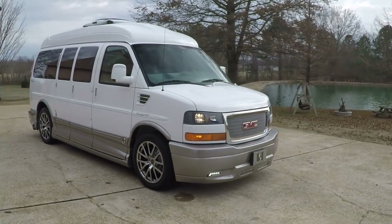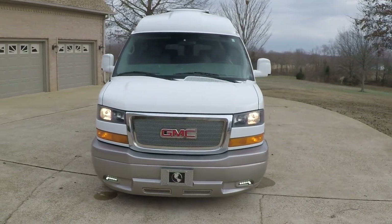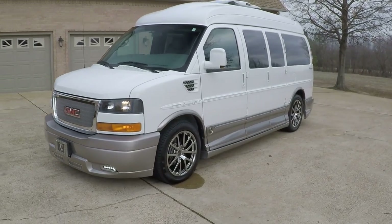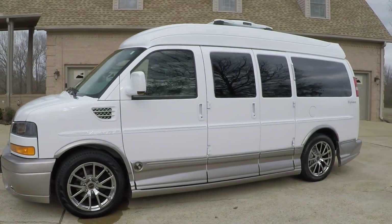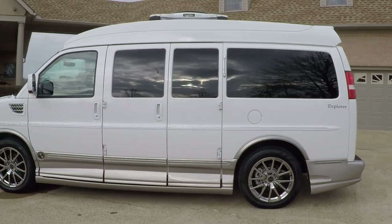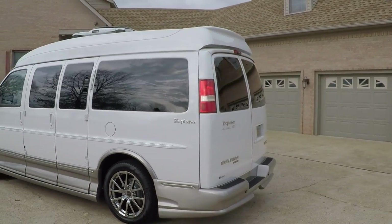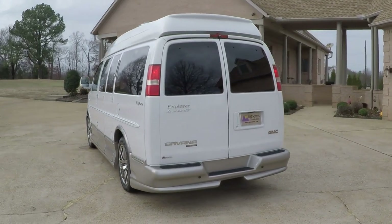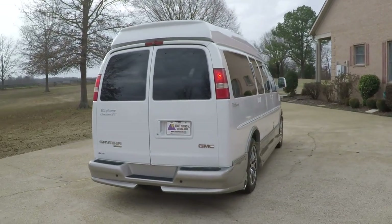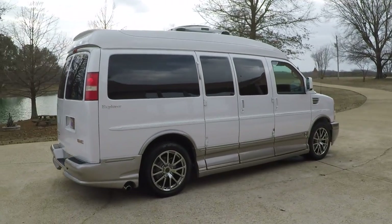Welcome to Sunset Motors. My name is Frank Girard. This is a sharp 2012 GMC Explorer conversion van. This is the SE special edition. It does have the medallion package from Explorer. You've got the sport roof, raised roof, backup camera, and backup sensors. It's a living room on wheels — a perfect vacation vehicle. Total luxury.